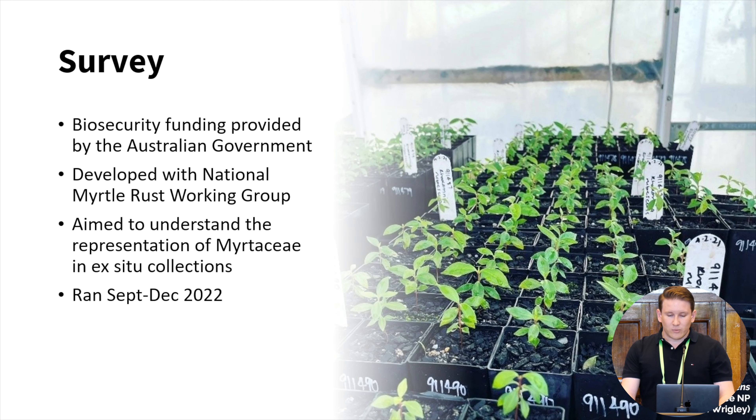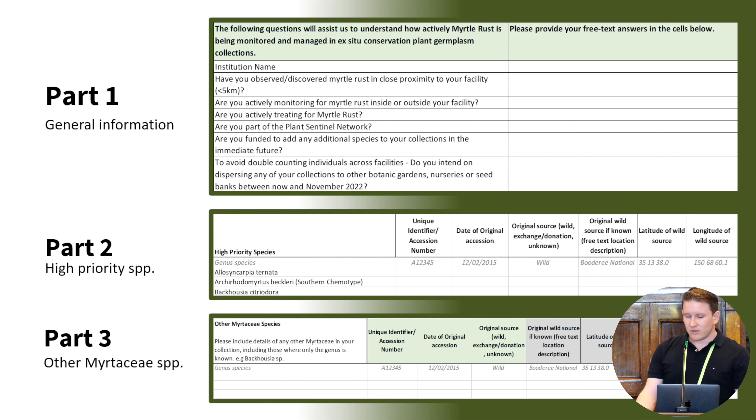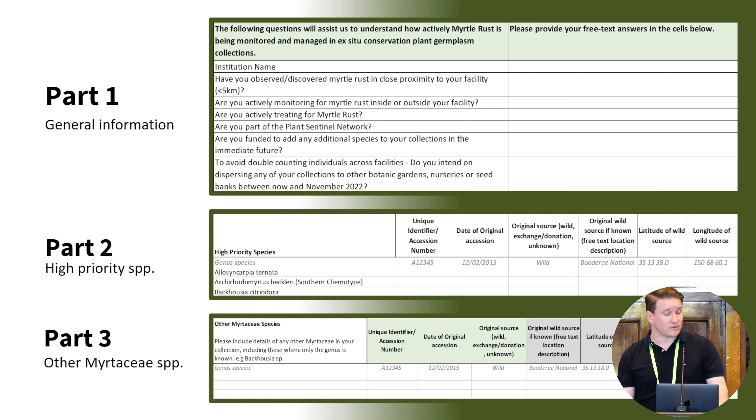In order to do that, we worked with experts across academia, botanic gardens, and seed banks to develop a survey. With biosecurity funding generously provided by the Australian Government, the survey was launched in September 2022 and was open for around four months. There were three general parts: part one asked about the organisations and their experience with fighting myrtle rust; part two looked at collections of high priority Myrtaceae species; and part three sought information about any other Myrtaceae collections held in their facilities.